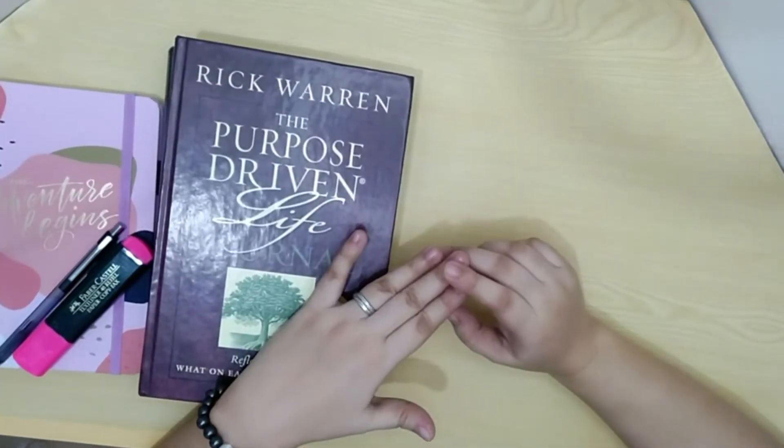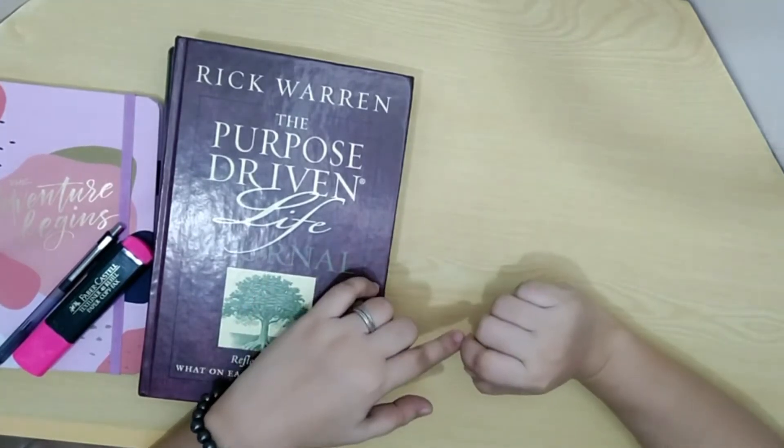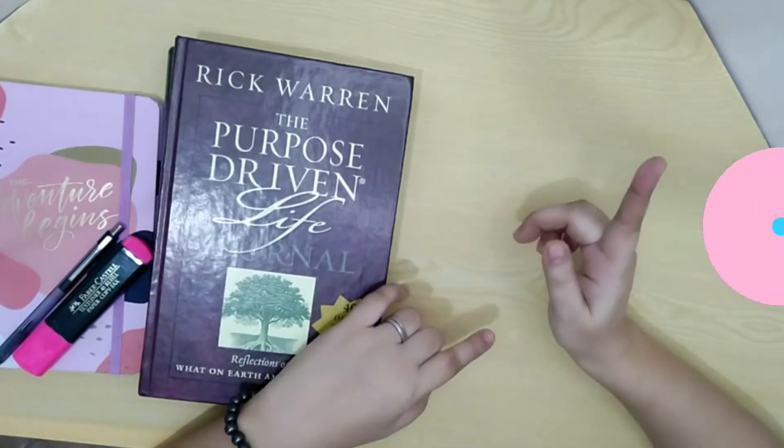So if you're interested with that topic, might as well subscribe to this channel para updated ka sa mga susunod kong video.